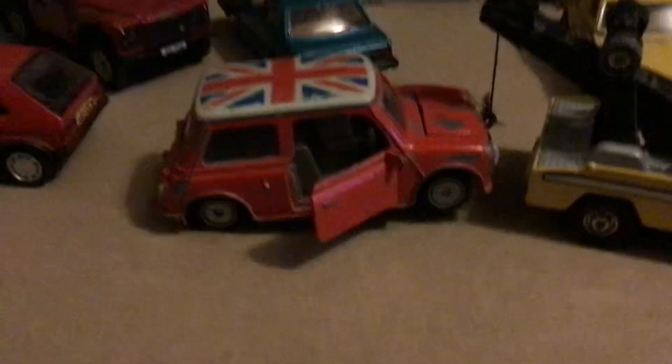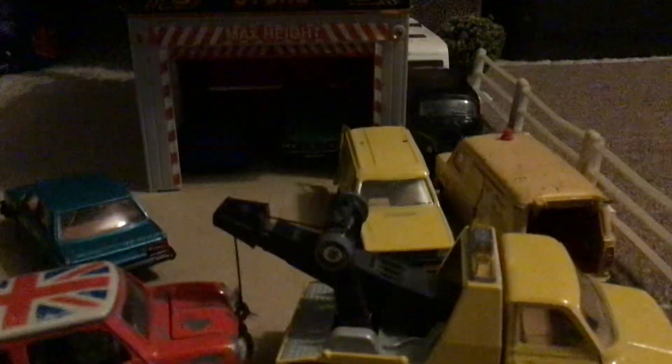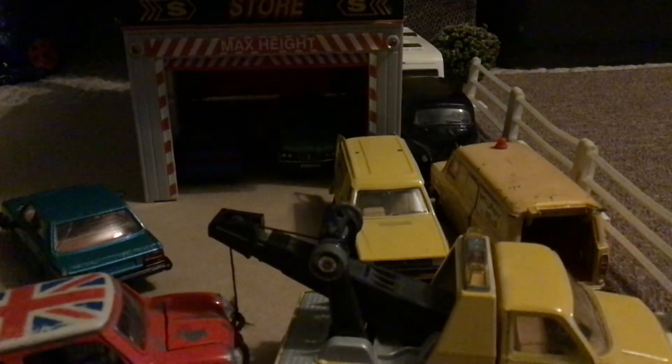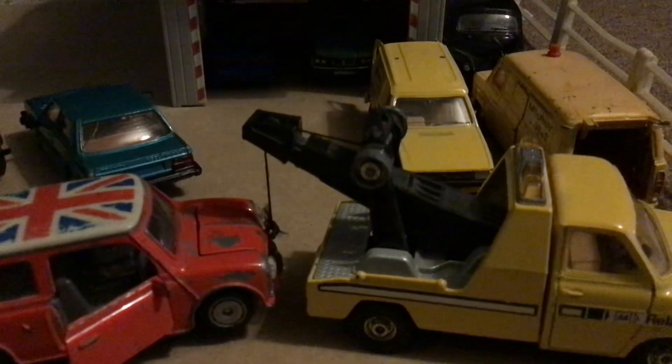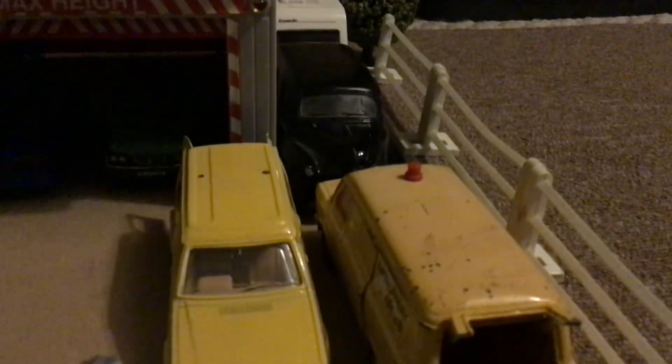There's an old Mini that's come in broken down, there's a Land Rover in for service, and in the workshop there's a BMW 750 and a Cosworth — very nice car. And if you look you can see a blue one just sticking out there.